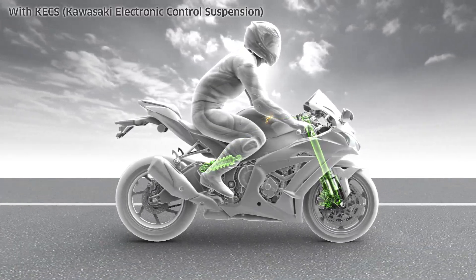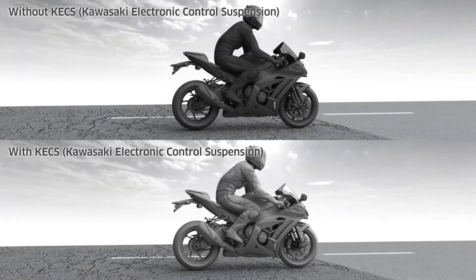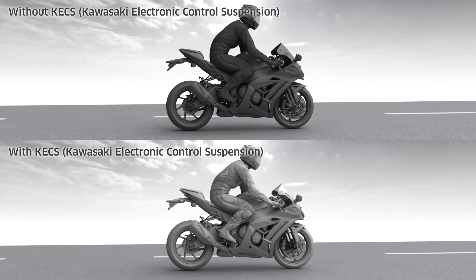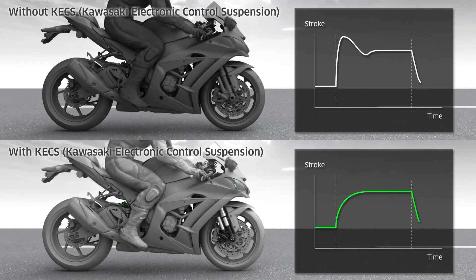For example, when riding on a bumpy surface, damping is adjusted in real time to provide the ideal amount of damping force needed, making superb ride comfort possible. And because deceleration is accounted for, the pitching that occurs under braking can also be controlled.